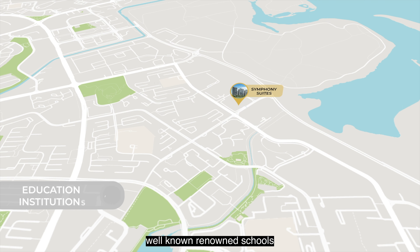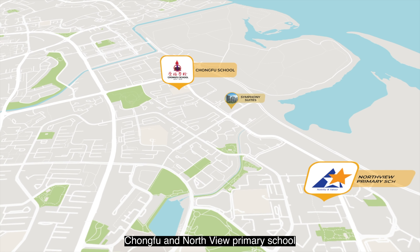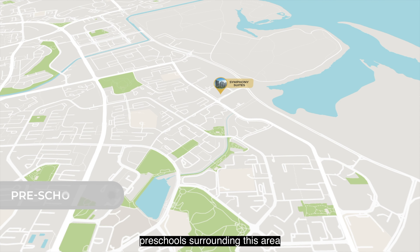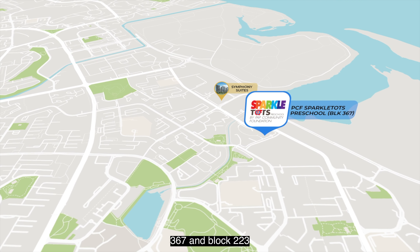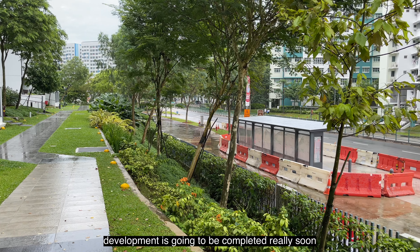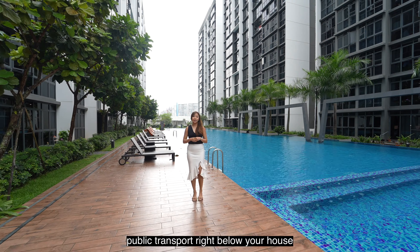Some of the more well-known schools within 1km of this development are Chongfu and Northview Primary School, Northland, Northview, and Yishun Town Secondary. There are also a handful of preschools surrounding this area, such as PCF Sparkletots located at Block 367 and Block 223. What's more, a new bus stop right outside the development is going to be completed really soon, so you can enjoy the convenience of taking public transport right below your house.